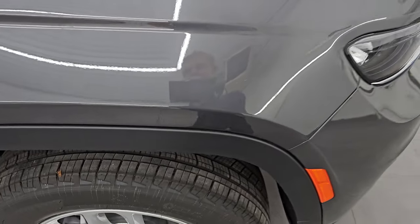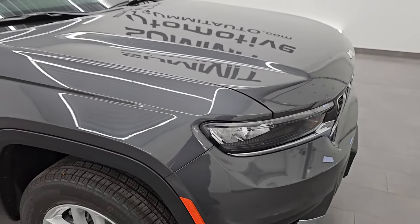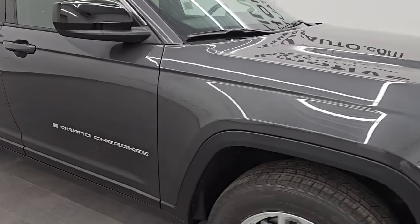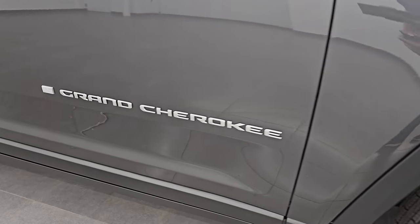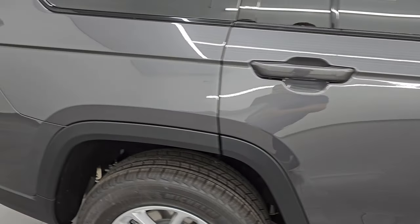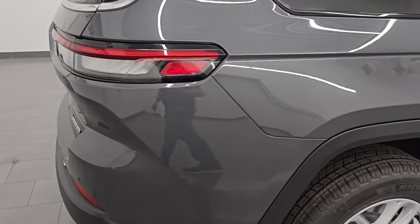Baltic Gray has got a lot of metal flake in it — a lot of blues and purples when you get really close to it. Really a cool looking color. It's a little lighter than the Granite Crystal color that it replaced. You also get the chrome Grand Cherokee lettering on the side with the Laredo package.